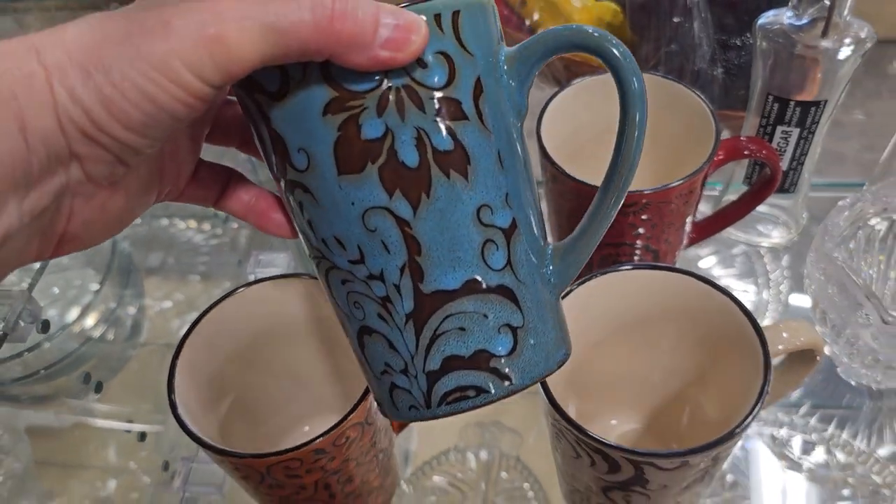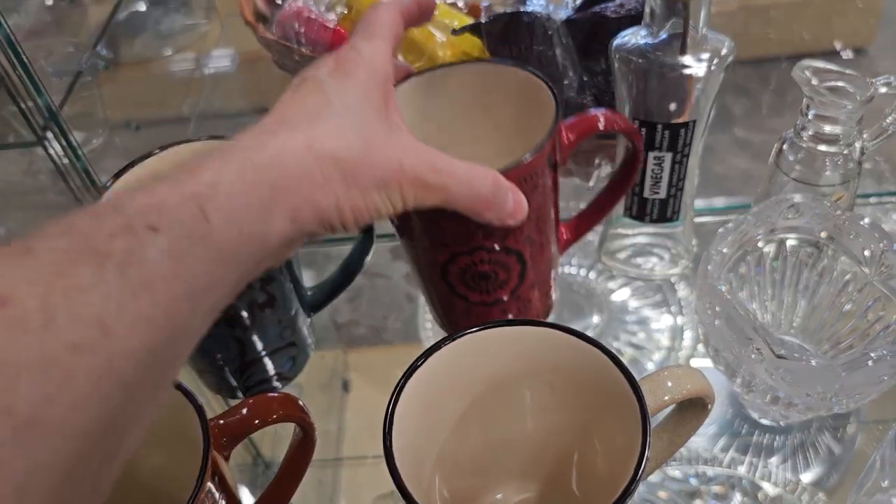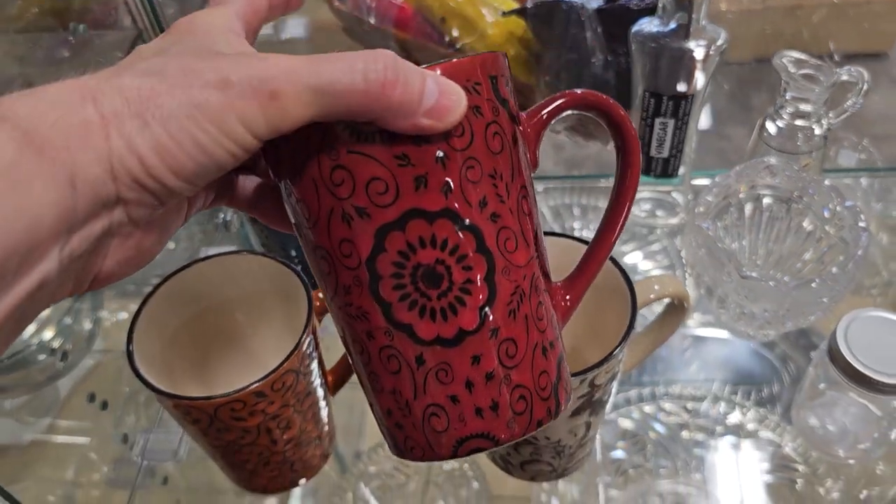I like the blue one — I think that's my favorite. I like the red too. Can I have two favorites?